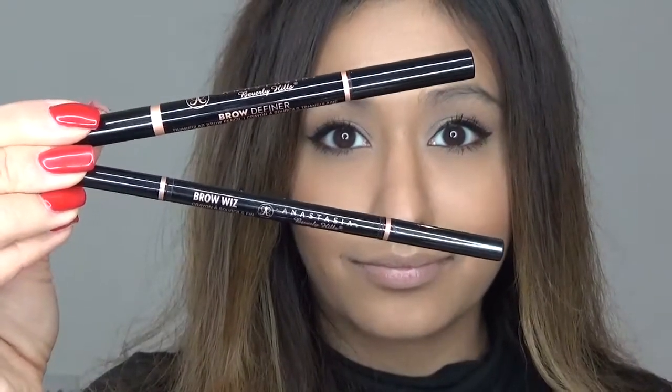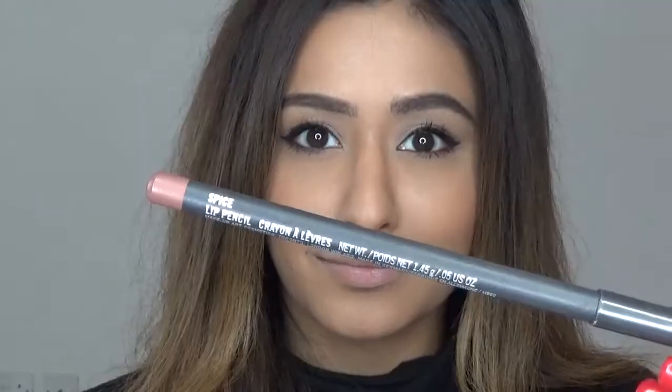I'm then going to do my eyebrows using a mixture of the Brow Definer and the Brow Wiz. After giving my eyebrows a quick brush, I'll take the Brow Definer first to get the outline shape. Deepika usually has quite natural, really full bushy eyebrows and I'm clearly lacking in that area, so I'm going to attempt to draw them on. I'll then use the Brow Wiz to make my eyebrows look a little bit more defined.